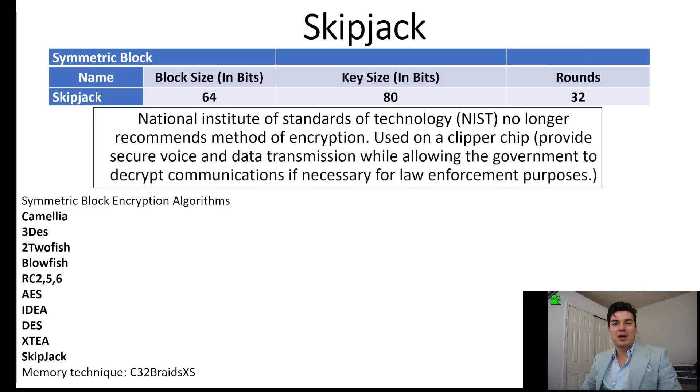Hi, this is Spirits Wolf teaching cryptography. Make sure you smash that subscribe button, like, and comment if you have any questions.